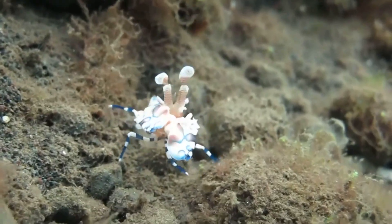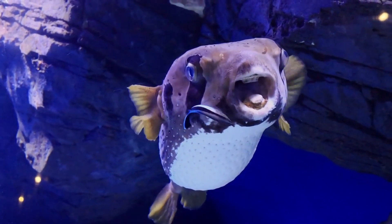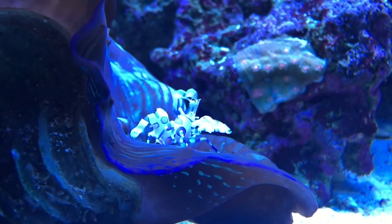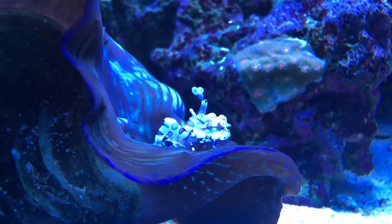With such outstanding features, it would seem like these arthropods are at a disadvantage — they're easily spotted by predators. However, it's believed the bright colors seen in Harlequin Shrimp splotches are a way to ward off predators.